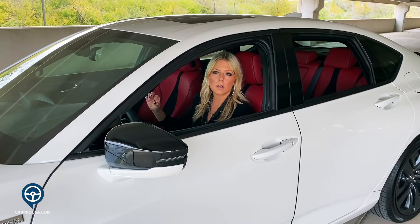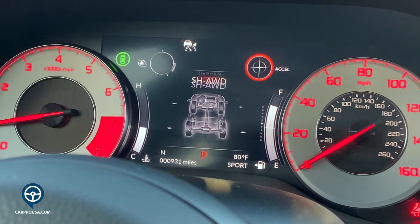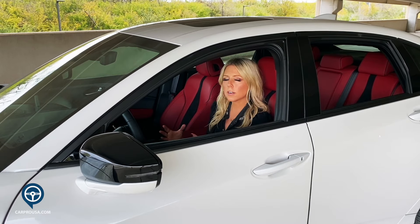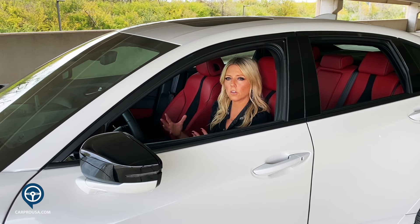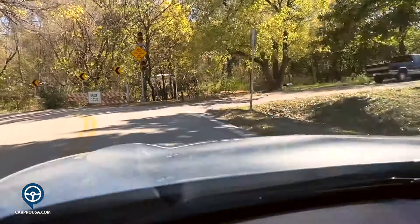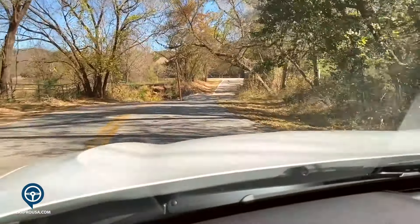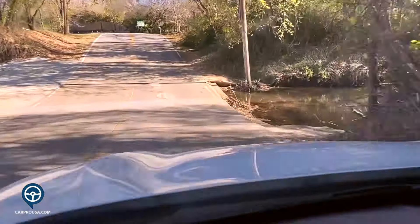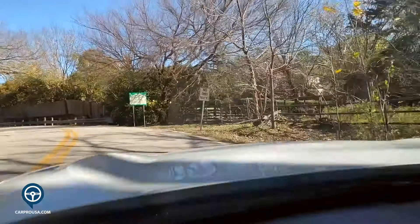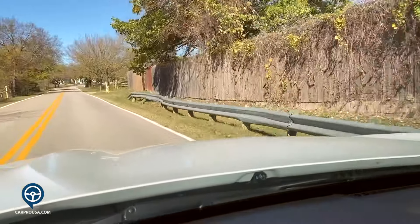Acura doesn't get enough credit for its Super Handling All-Wheel Drive system — it's fantastic. In this generation, it sends 70% of power to the rear wheels with 280 lb-ft of torque, and transfers torque from front to rear faster than the older version. Sport mode makes it feel more responsive. You won't do tight cornering, but it feels really nice through turns and you feel planted to the ground.